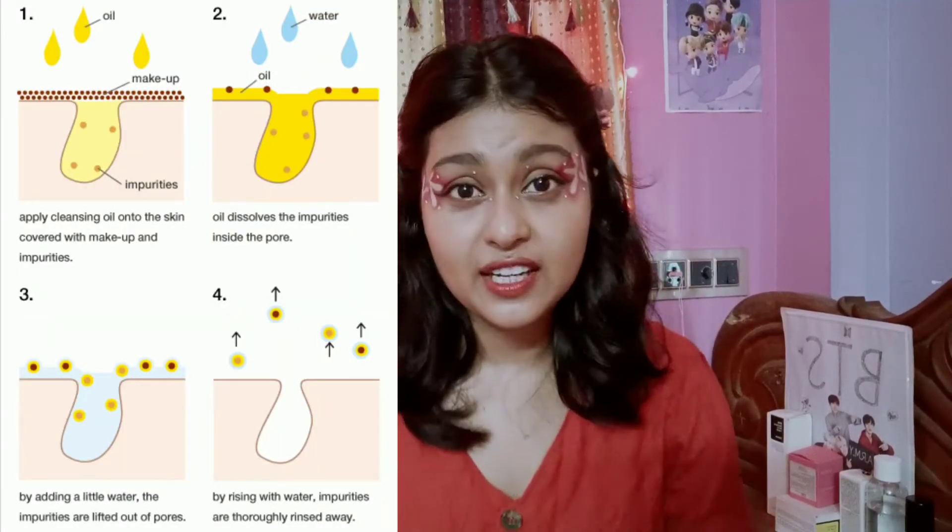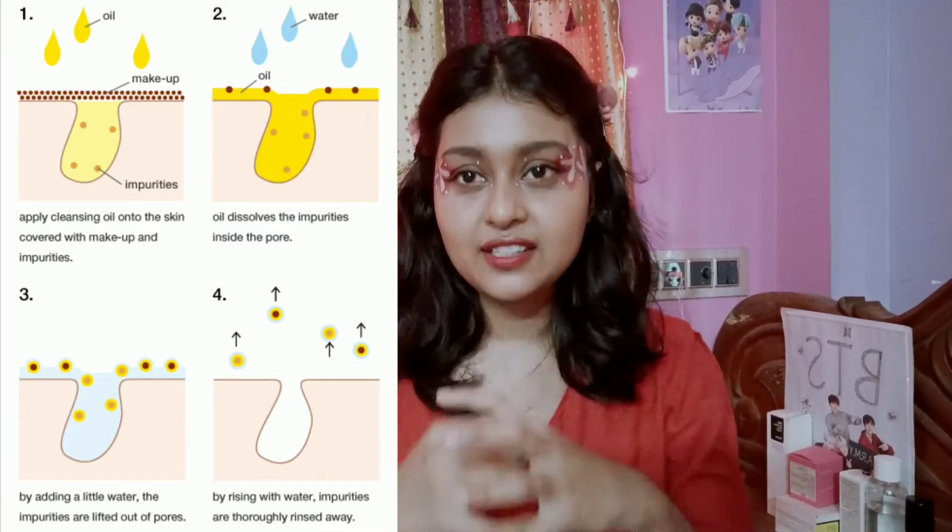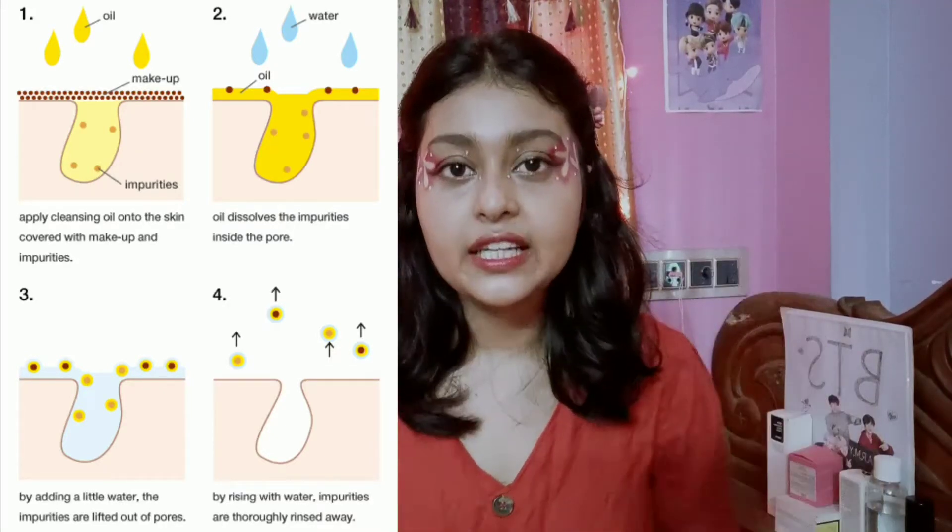If you're new to my channel and wondering what cleansing oil is and why we need it — the basic phenomenon is that oil attracts oil. Your cleansing oil is made with surfactants that attract oil from your pores, cleaning your entire face without damaging your skin barrier or irritating your skin. It smoothly removes dirt and pollution from your face.